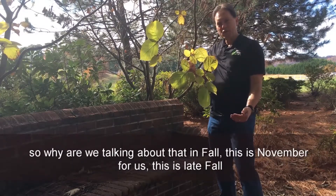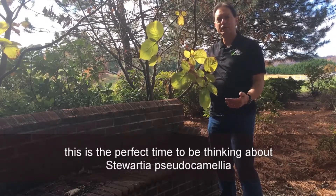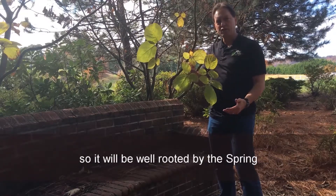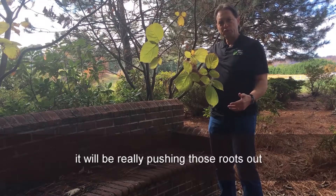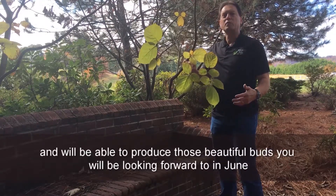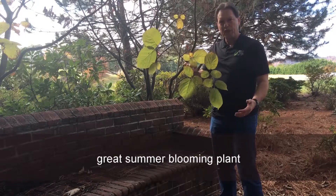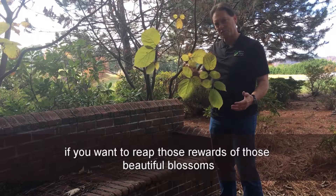So why are we talking about that in fall? This is November for us — it's late fall. This is the perfect time to be thinking about Stewartia pseudocamellia because you want to plant this in the fall so that it will be well-rooted. By the spring, it'll really be pushing those roots out, and it'll be well-rooted and holding on, and be able to produce those beautiful buds that you're going to look for in June. Stewartia pseudocamellia — a great summer blooming plant that you want to think about in fall if you want to reap the rewards of those beautiful blossoms.